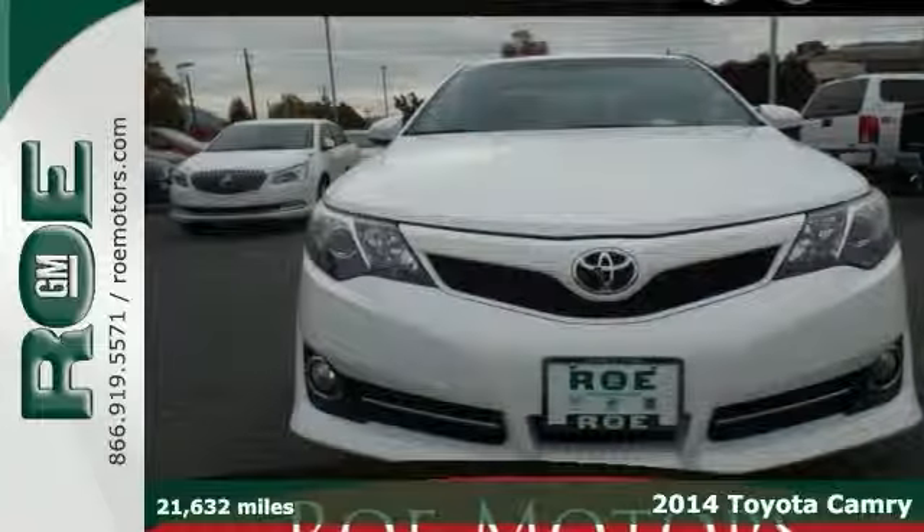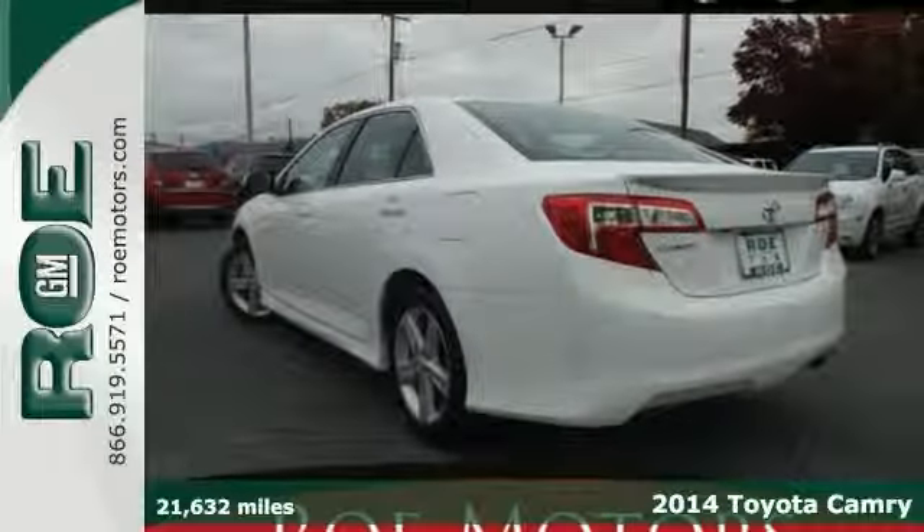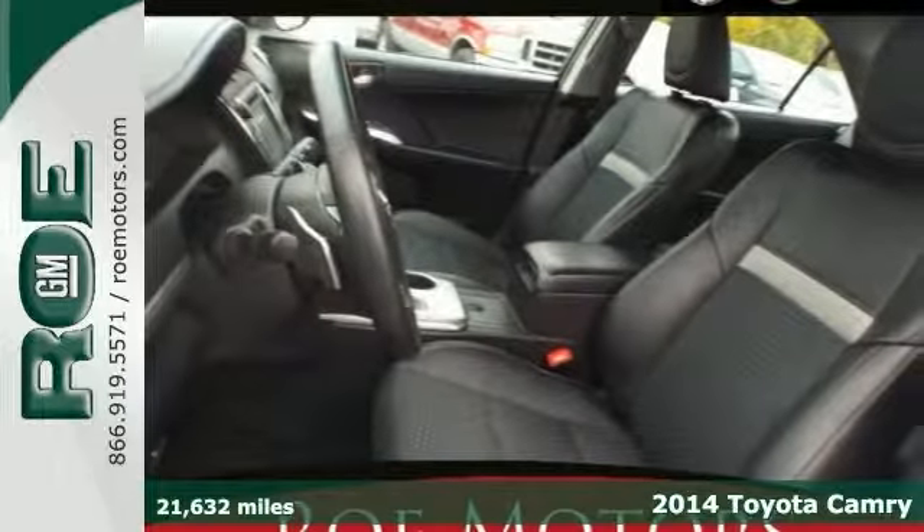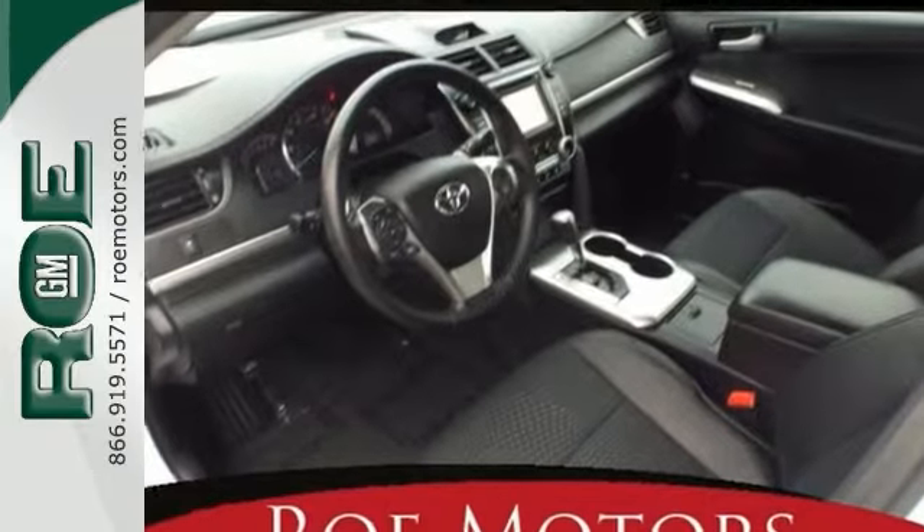Here's a 2014 Toyota Camry SE. Given its well-rounded nature and long-standing history of dependability, this Camry is a solid choice in the highly competitive mid-sized sedan segment.